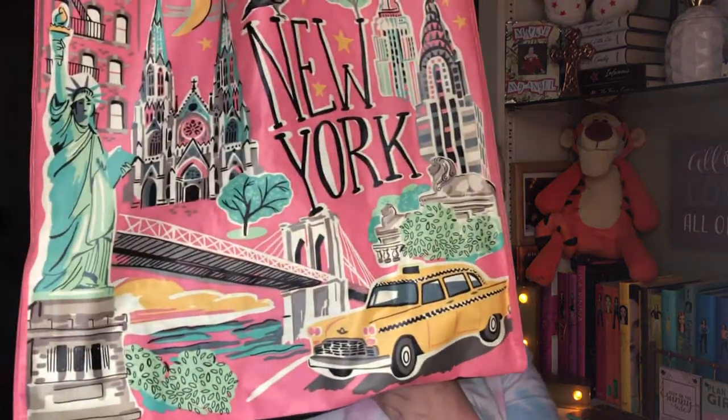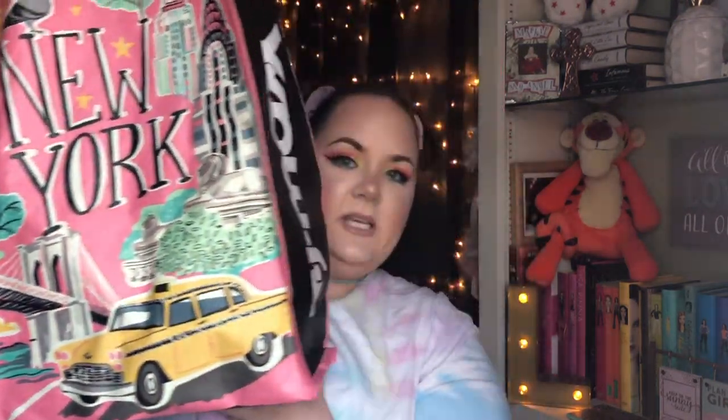First of all I want to show you this beautiful bag — can y'all see it? How cute is that! I love the colors. Of course, that was from TJ Maxx and it was 99 cents.